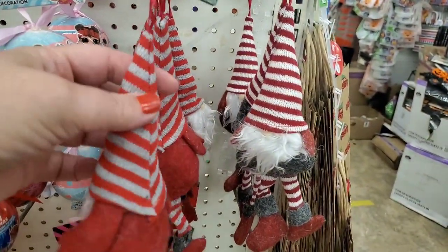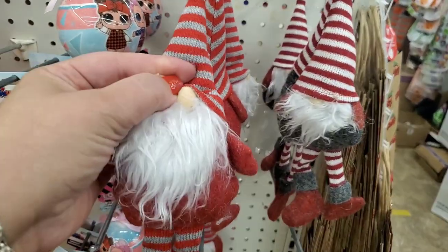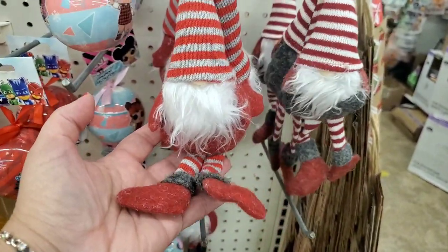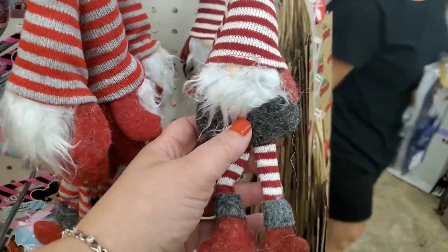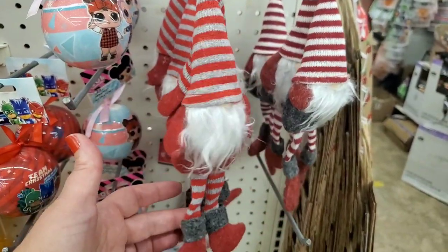I am so happy I ran in here tonight. I'm seeing these cute little table sitter gnomes with legs — you could do a lot with them. They do have the top for an ornament but they also have their legs. They come in white-and-red and gray-and-red, and they are just absolutely adorable.